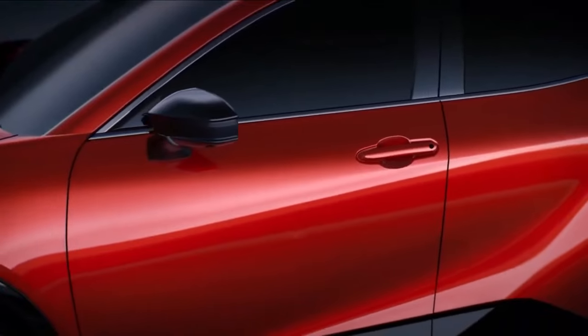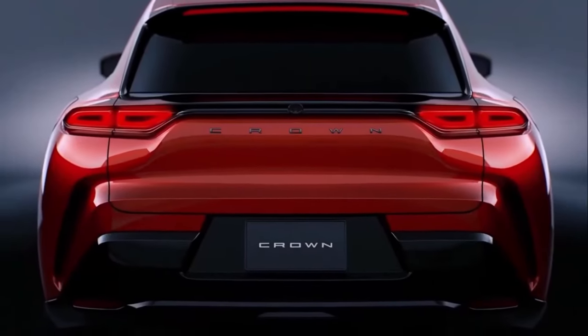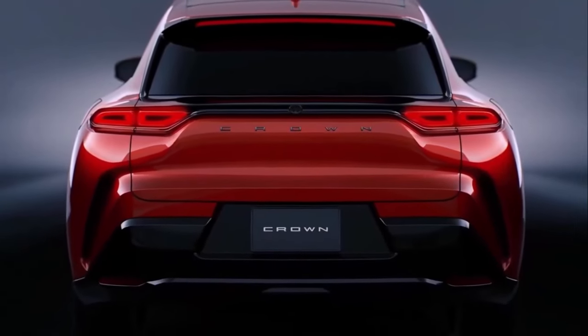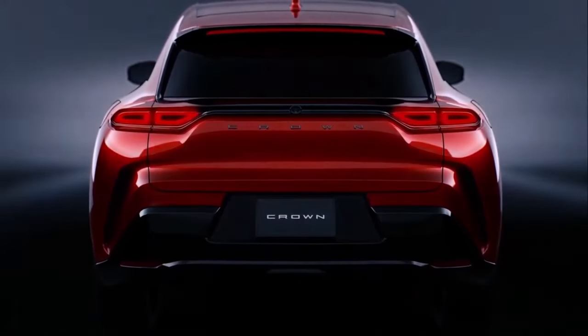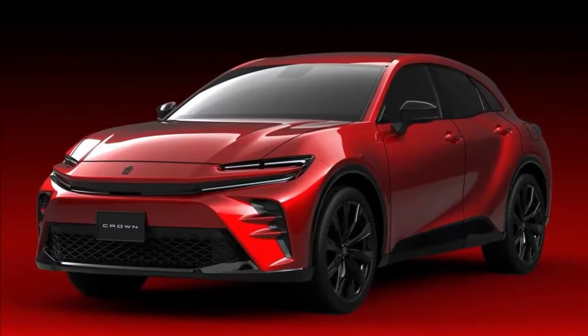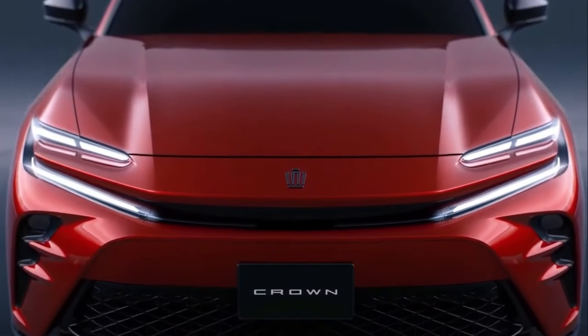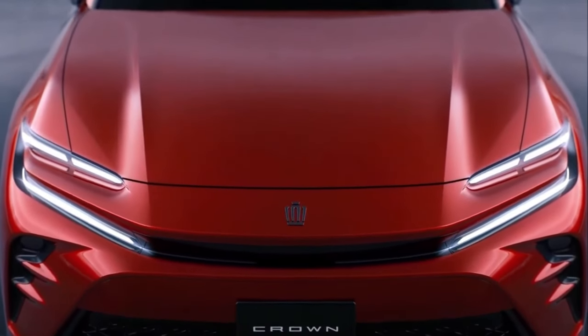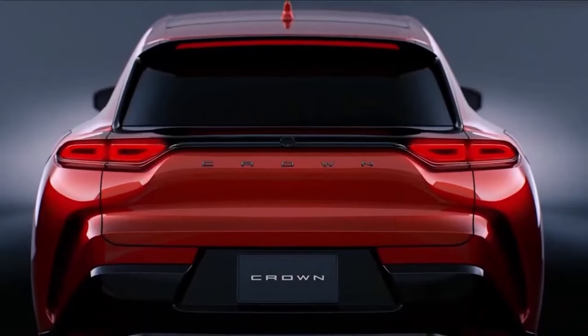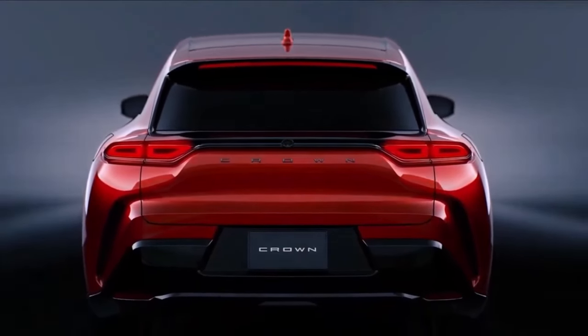Features such as the SmartKey system make leaving and entering the vehicle easier. To further simplify the driving experience, DigitalKey is available on select Toyota Crown grades. In conjunction with an active connected services trial or subscription, DigitalKey enables owners to use their phones instead of physical keys to control the vehicle.